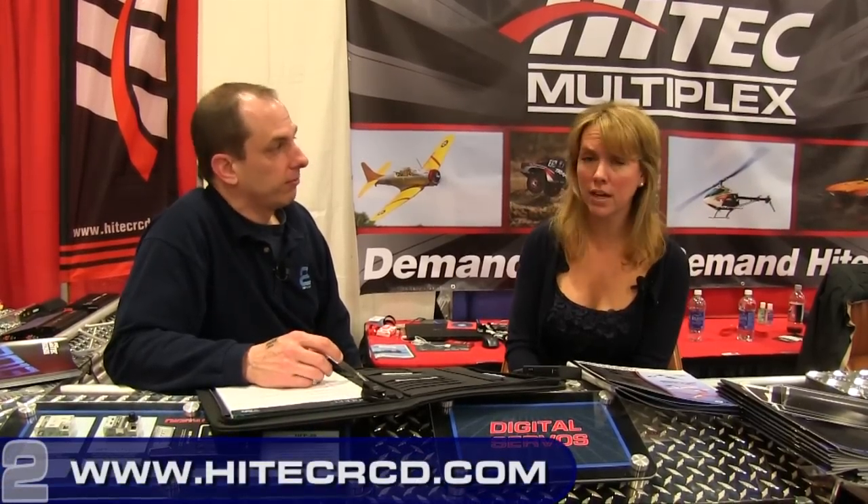You can go to the website at hightechrcd.com, or feel free to call customer service at 858-748-6948. Thanks for watching!